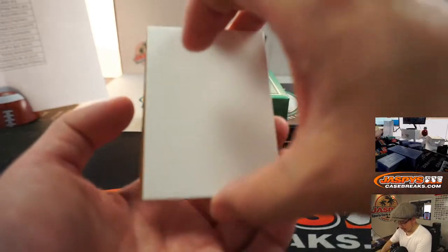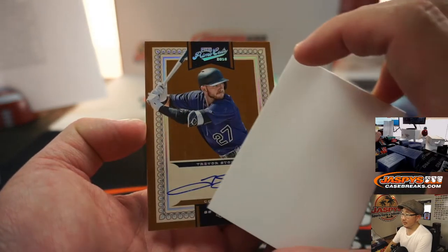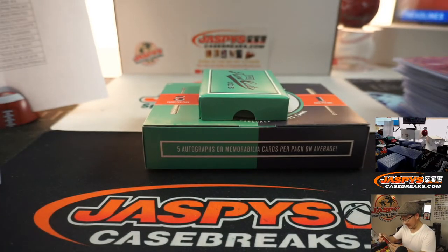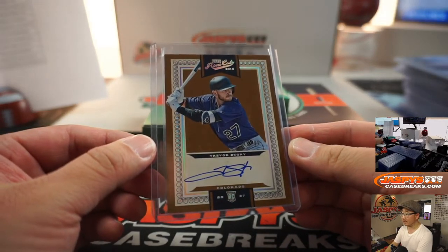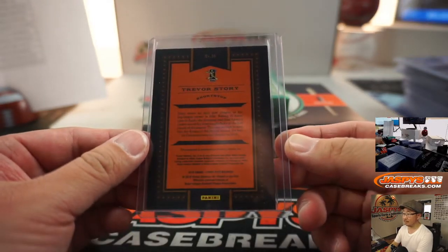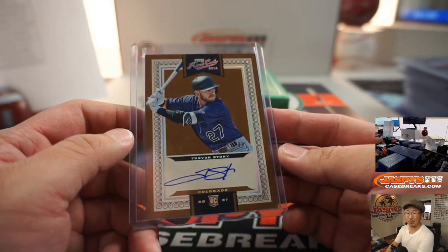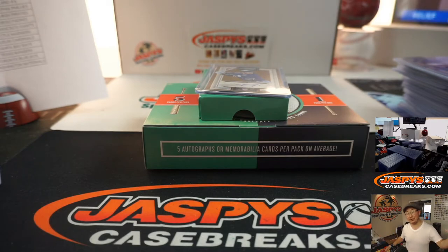Last but not least, final hit — there's your story, Matthew Stubblefield: 42 out of 99, Trevor Story on-card rookie autograph. There it is. Matthew Stubblefield is playing cool, playing to the whistle. Nice — there you go Matt, there you go everybody, Pick Your Team 12.